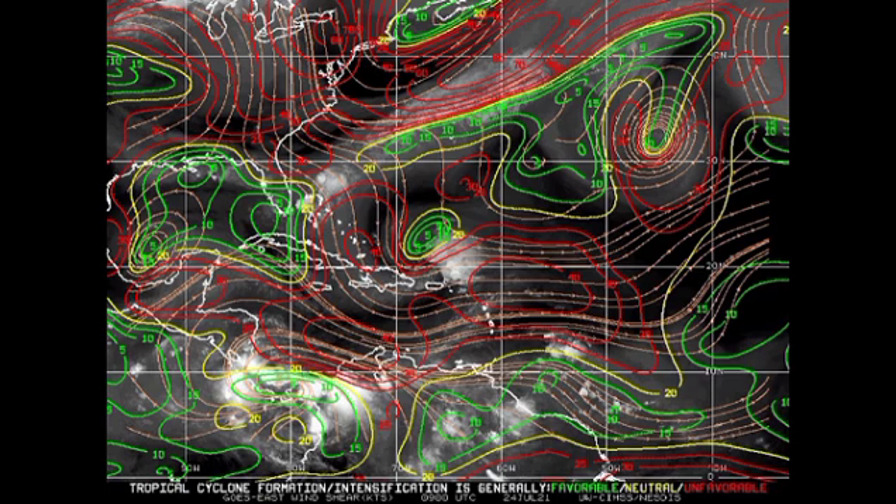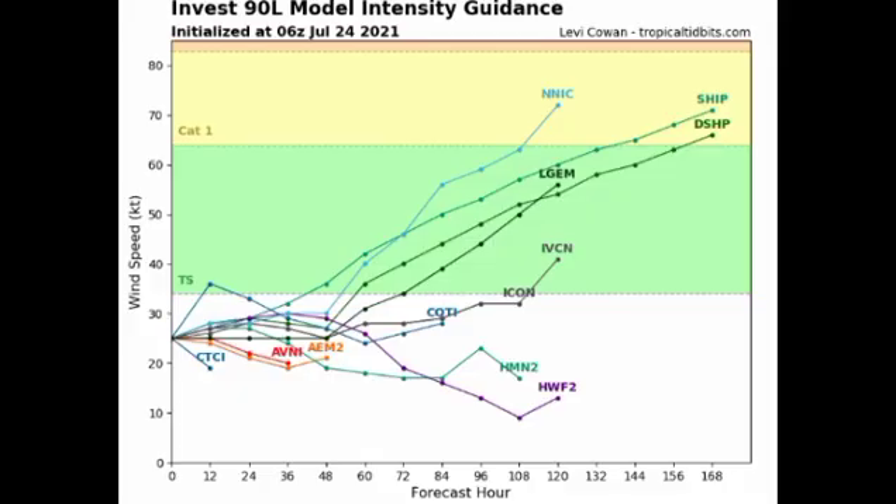Let's look at what our models are expecting in terms of potential intensity. We have quite a few models available — some aren't expecting development, but quite a few do expect it to achieve tropical storm status. Surprisingly, three models are showing it could achieve hurricane status. The scenario where it could become a hurricane would be if it makes its way over Florida and into the Gulf of Mexico, which is one of the possible tracks.